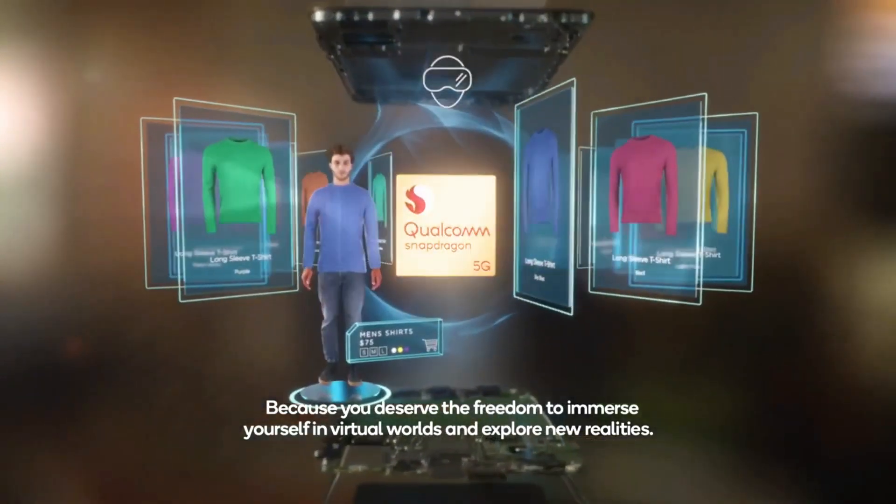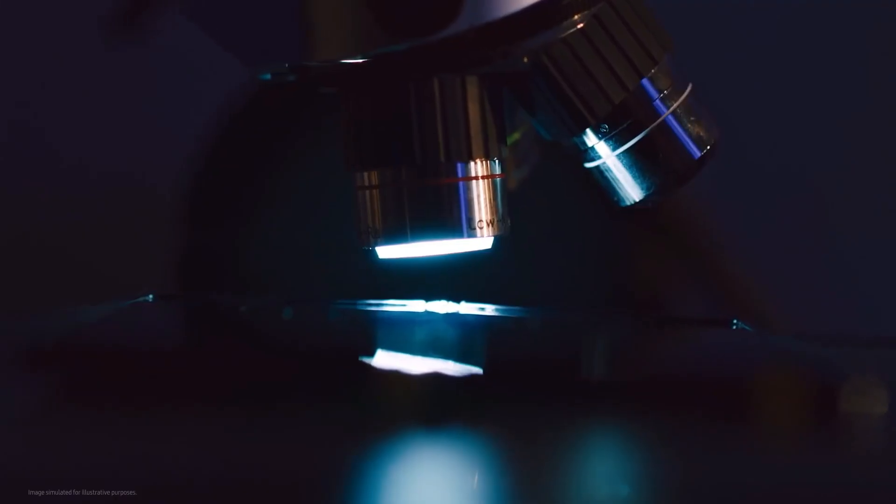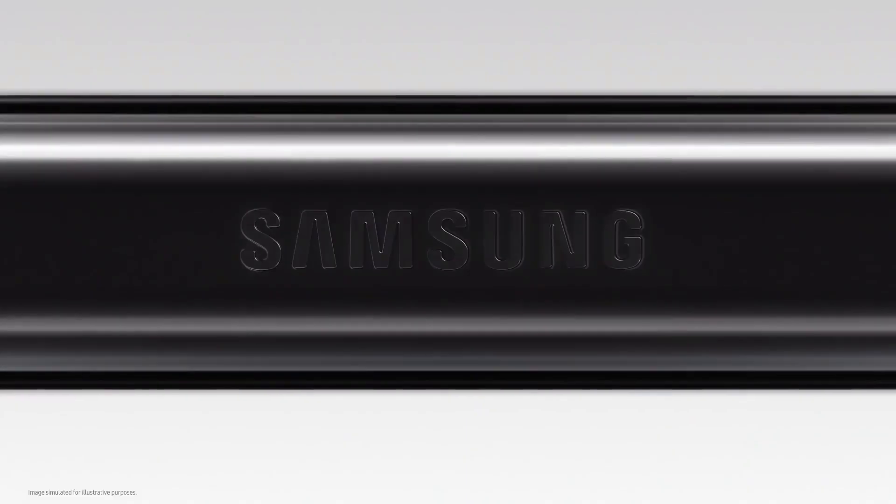The chipset that will power the device is also looking to be extremely promising. Samsung is pretty confident about these next-generation folding phones, increasing production over the last year.